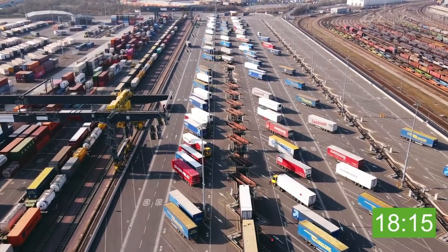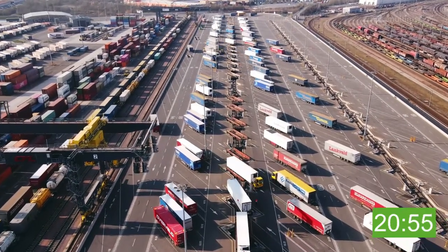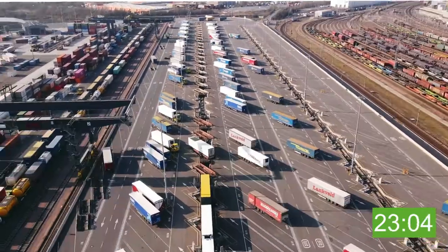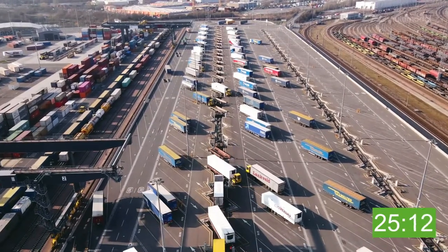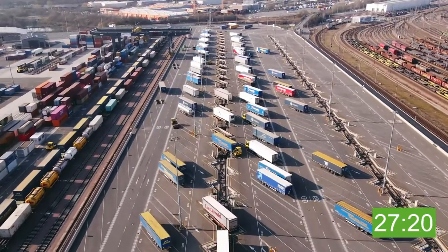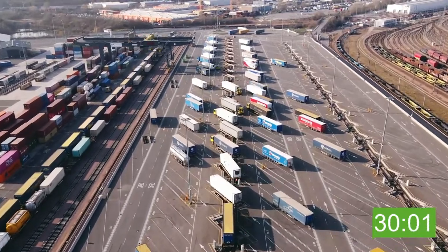Each of the two rail motorway platforms is an impressive 700 meters long, representing 40 semi-trailers on 20 wagons per train. The parallel loading of the semi-trailers, enabled by the horizontal handling of the lower platform, generates a significant gain in productivity. Up to 16 trains per day can be handled on this platform.